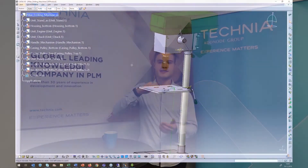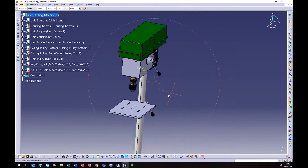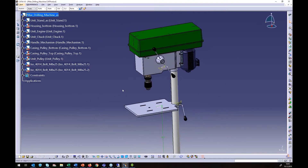The third level is for the designers. The computer-aided design users have access to all construction files and they are able to easily manage CAD projects.